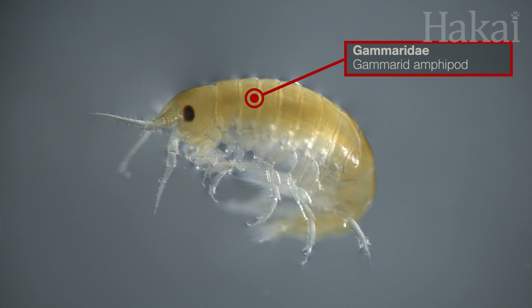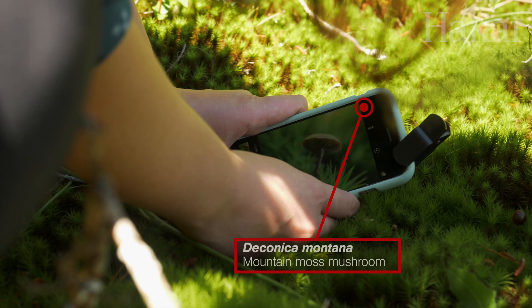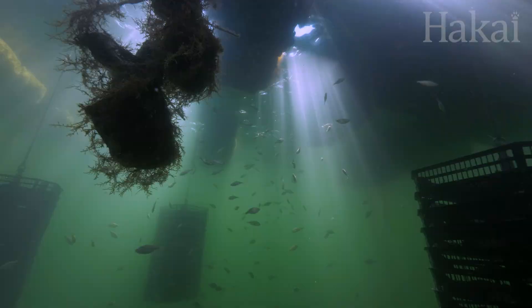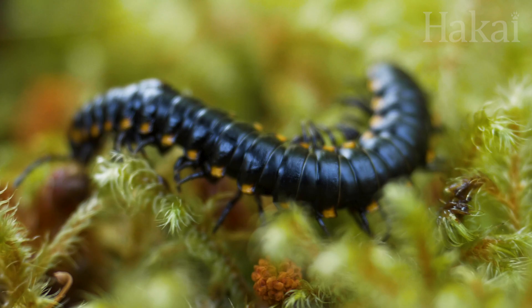But remember, you don't need a lab to make important contributions to iNaturalist. We need community scientists like you to collect data too. The more data collected, the more data can reveal. And it's easy to get involved — just download the iNaturalist app from the App Store or Google Play Store, grab your phone or camera, and head outside.